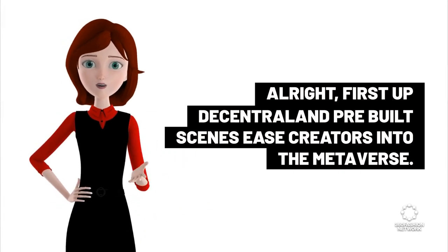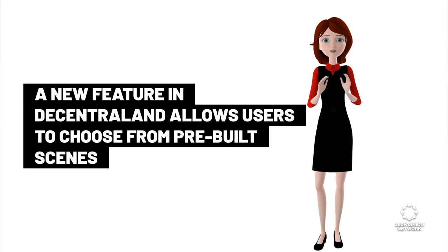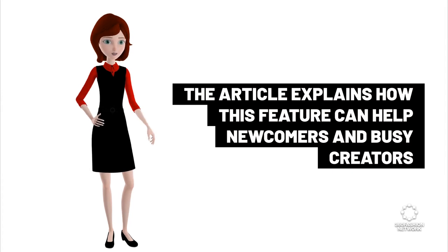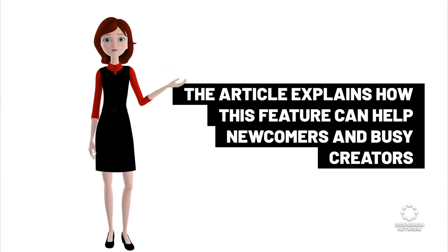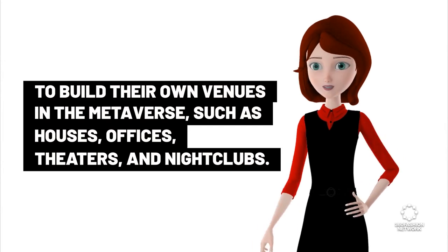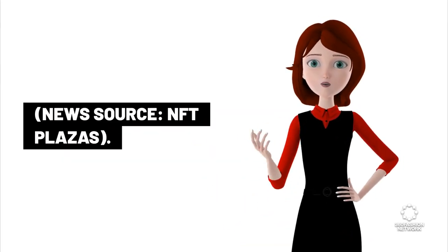First up, Decentraland pre-built scenes ease creators into the metaverse. A new feature in Decentraland allows users to choose from pre-built scenes that they can customize and deploy in their own land plots. This feature can help newcomers and busy creators to build their own venues in the metaverse, such as houses, offices, theaters, and nightclubs. News source: NFT Plazas.